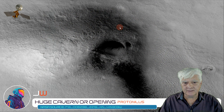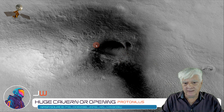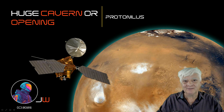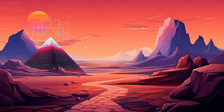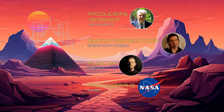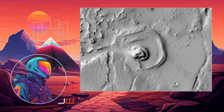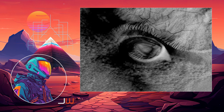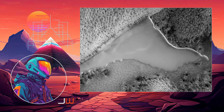So what do you guys and girls think this might be? Is it just a weird pit in the Martian surface, or could there be something more to this? I look forward to engaging with you in the comments. As always, thanks for watching.